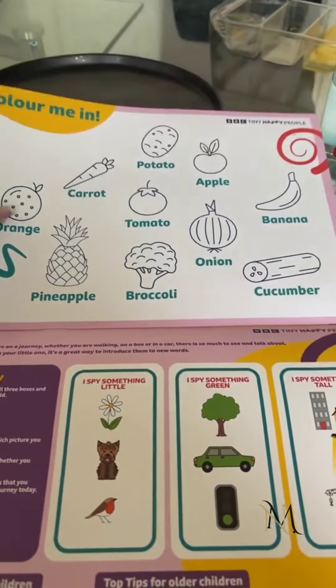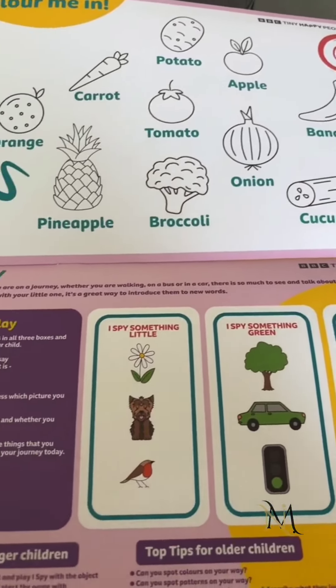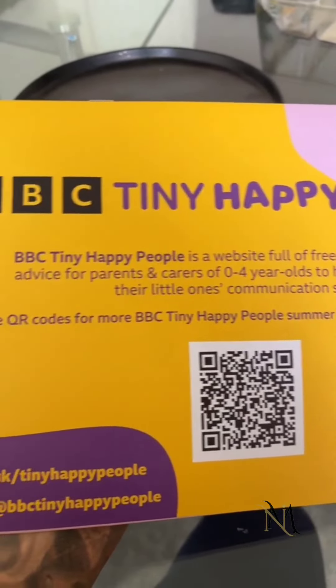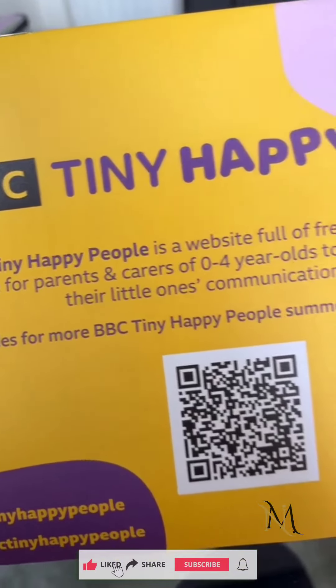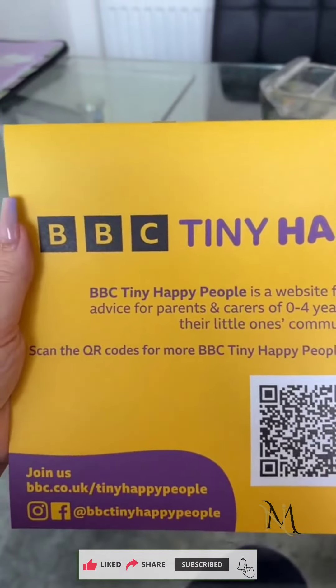For these being free and available for you to just grab in Asda, I just think they're absolutely brilliant. If you scan this it will take you to the BBC Tiny Happy People website where you can learn numeracy skills, alphabets, shapes — there is honestly tons to do. If you haven't checked that out, please do.